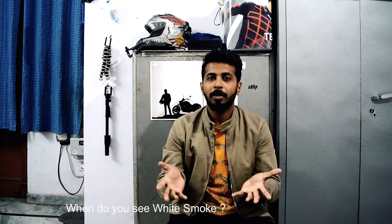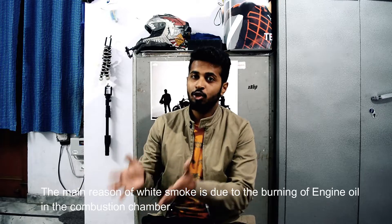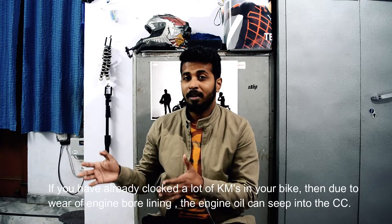So basically, if white smoke is coming out of your bike, you should be worried. White smoke or white fumes come out when engine oil is burned in the combustion chamber. Let me explain — if your bike has run a lot, say 50,000 km,